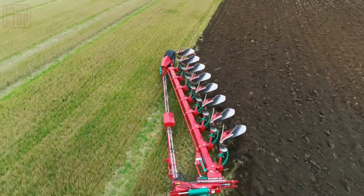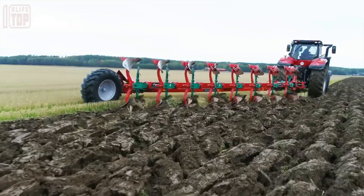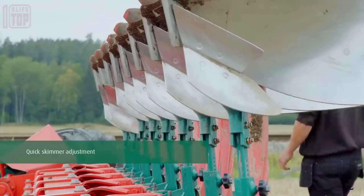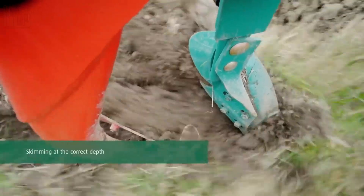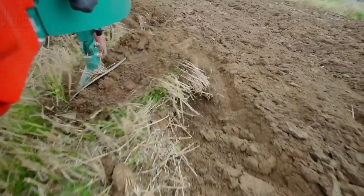Additionally, the central adjustment of skimmers enhances overall performance and efficiency, allowing for optimized operations and superior plowing results. With the Kvernland 6300s Variomat, farmers can experience exceptional plowing performance while enjoying cost-effective and reliable agricultural operations.